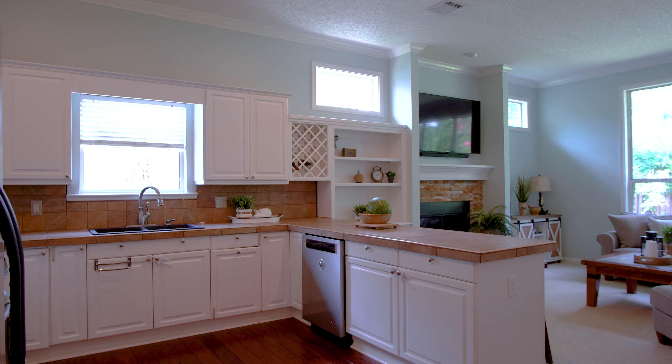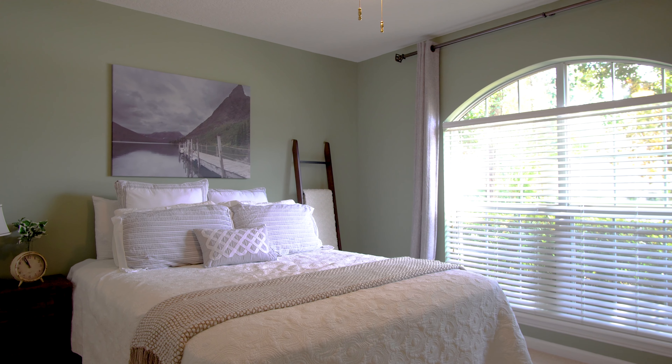This house is efficiently laid out at 2,500 square feet. There's plenty of room for your growing family, and if you don't think that's enough space — four bedrooms and three bathrooms, two completely renovated with all the bells and whistles.